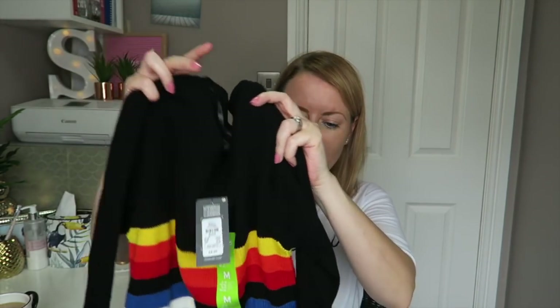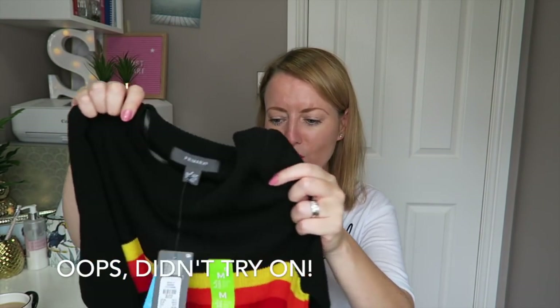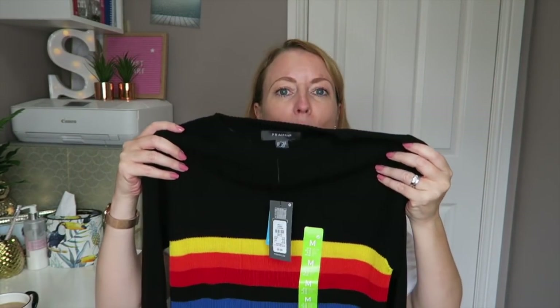Then another rainbow-type one from the same section — another thin ribbed knit, which I love because I just get too hot in winter anyway. It's got a cute rainbow pattern on top and is just black below, with that pop of color which I think is super cute. I got this in a medium for £6.